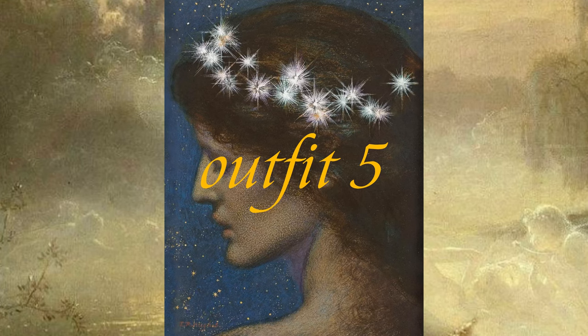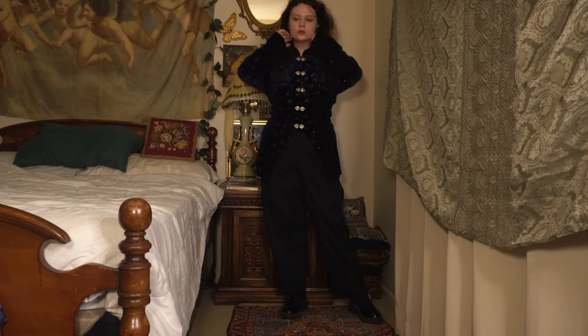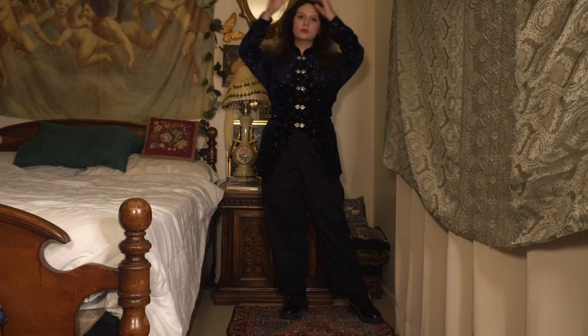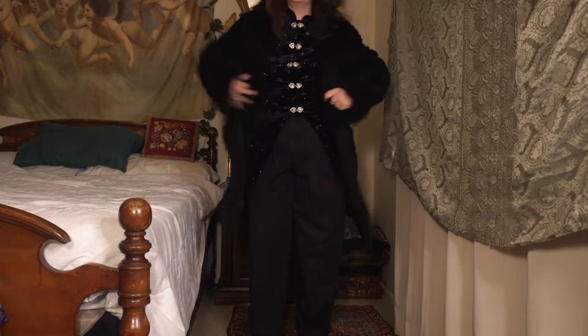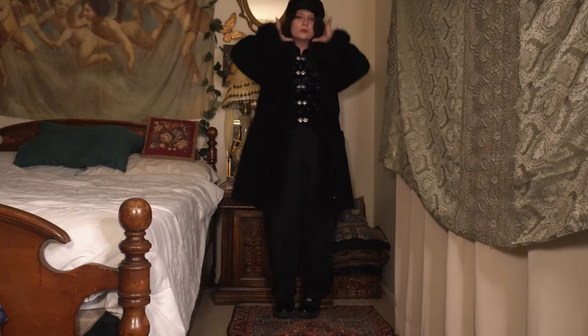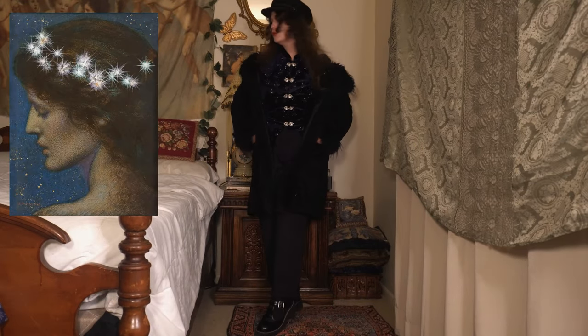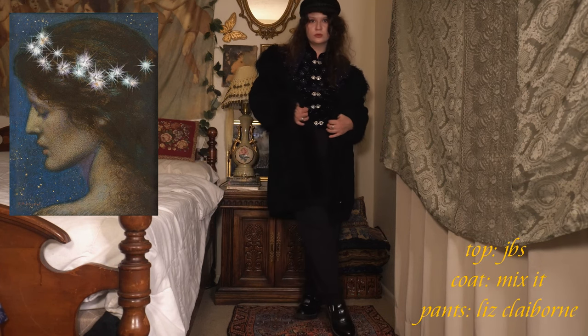Also part of the Pre-Raphaelite Brotherhood, we have a look inspired by Edward Robert Hughes. This specific look is inspired by the painting Knight, but I love so many of his paintings including Midsummer Eve and The Princess Out of School. For this look I styled this JBS star robe that I cinched in the back with these black Liz Claiborne pants. I love this robe since it really brings out the celestial beauty in this painting.